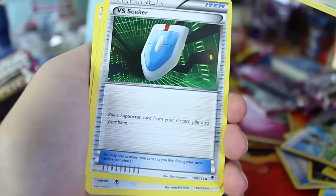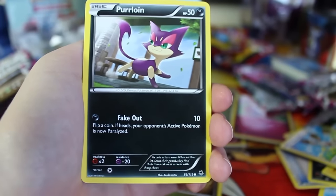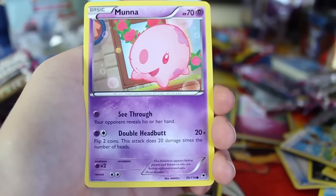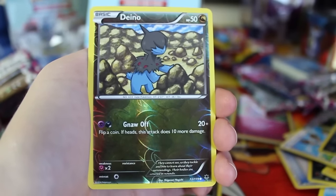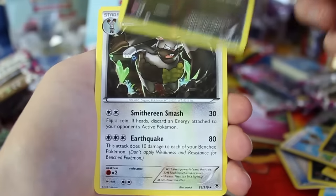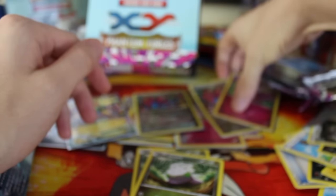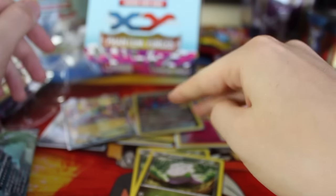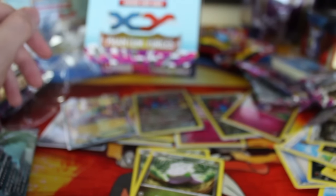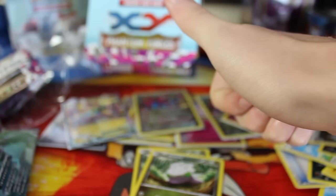We've got one pack to go — can we get one more reverse holo rare, one more holographic, or even one more Goomy? There's the last code card for the day. We've got Loudred, VS Seeker, Girafarig, Swadloon, Purrloin, Bronzor, Mawile, Chansey — and our reverse holo is a Dino. No reverse holo rare and no Goomy, and we've got a Diggersby. So we got the exact same pulls as yesterday — two holographics, two reverse holo rares, and one EX. We'll see what happens next time. Thanks for watching and I'll see you then — take care!